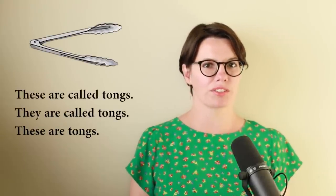And that's why it's not correct to say 'This is called tongs.' This object consists of two parts. We always use it in a plural form. You can say 'these are called tongs' or 'they are called tongs.' Or you can also say 'these are tongs.' I have tongs. Do you have tongs? Let's practice — what are they called? They're called tongs. These are tongs. Good job.